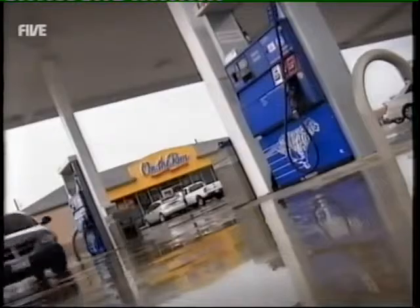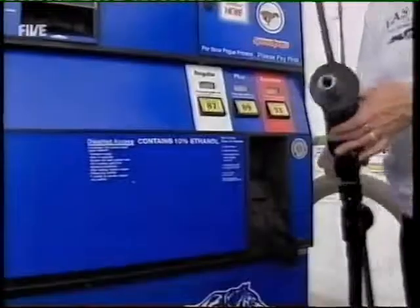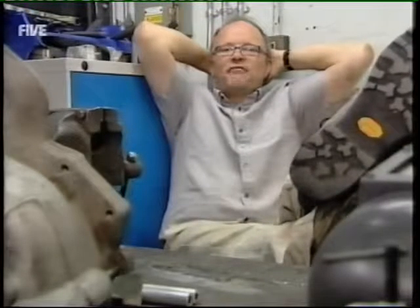Every day, over 4 million litres of petrol are safely transported to local gas stations from this terminal alone. Pumped into the service station's huge reservoir, the petrol is finally ready for use.